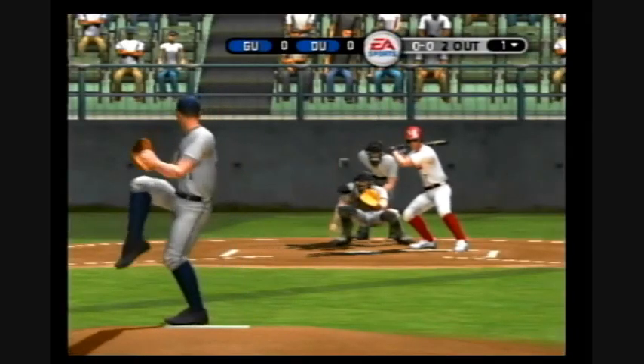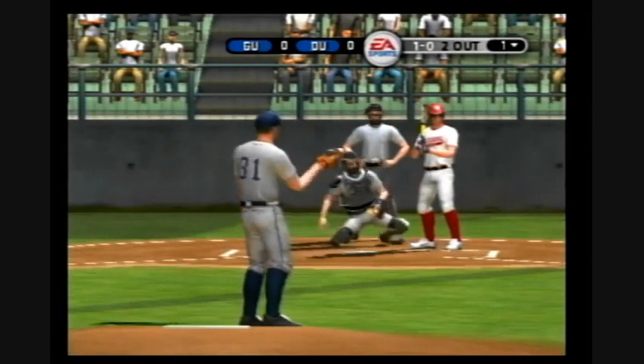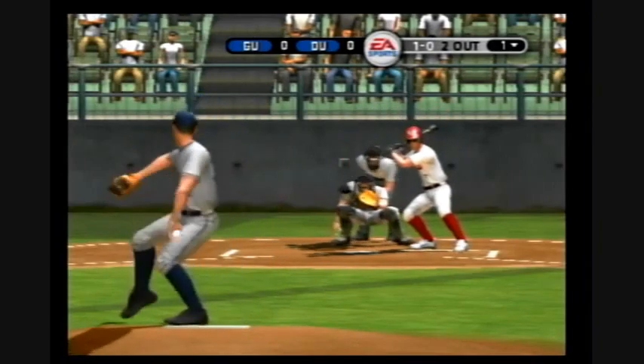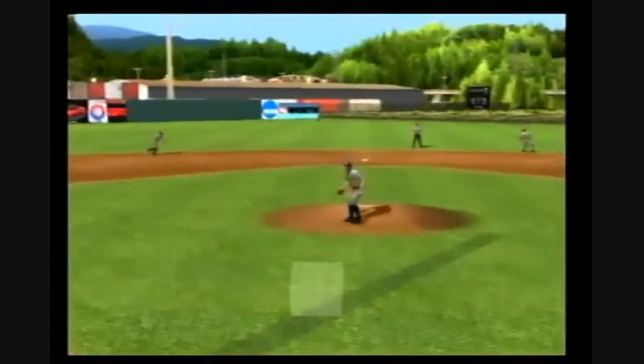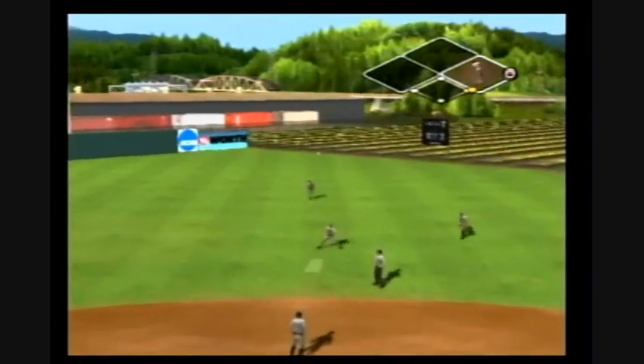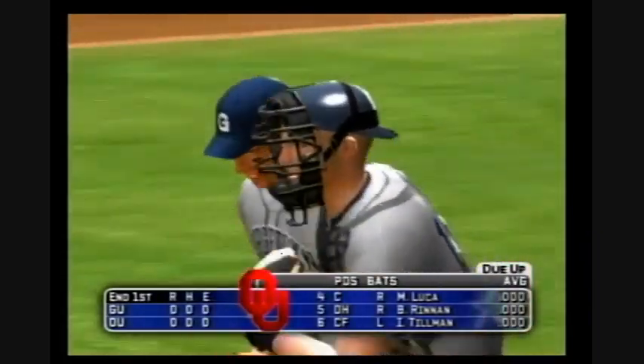Two out, nobody on. Takes one for a ball. Hit to shallow center — one, two, three, and the inning is over. After one, it's scoreless.